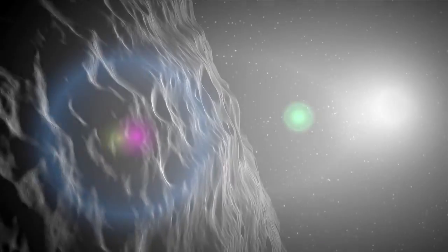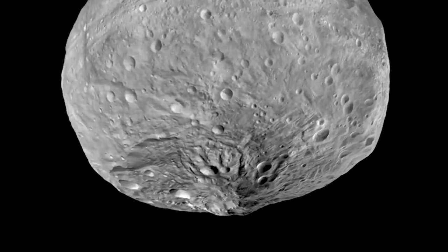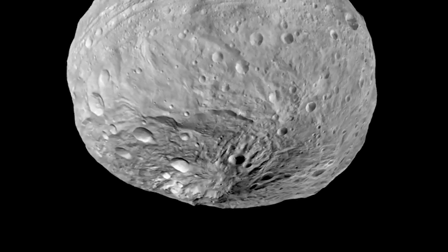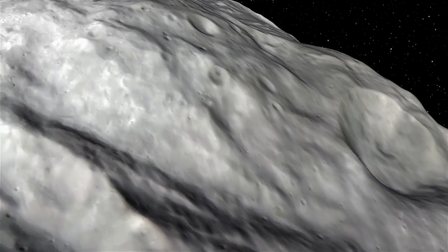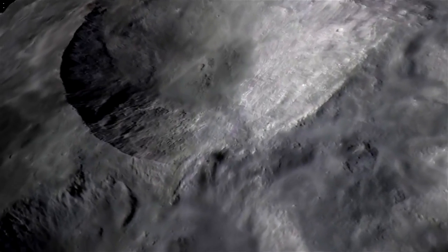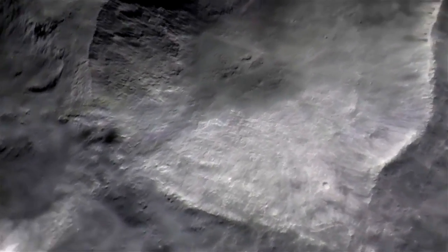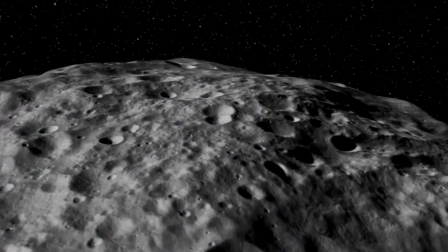Dawn orbited Vesta and spent 14 months exploring that alien world. We saw a crater there 300 miles in diameter, and in the center of that crater there's a mountain that's two and a half times the height of Mount Everest. It's very young, it formed very hot, but we also found that there was water on Vesta, and that water had to come from somewhere else.